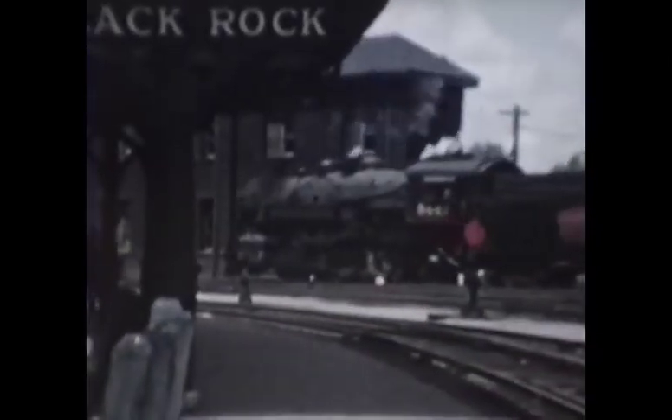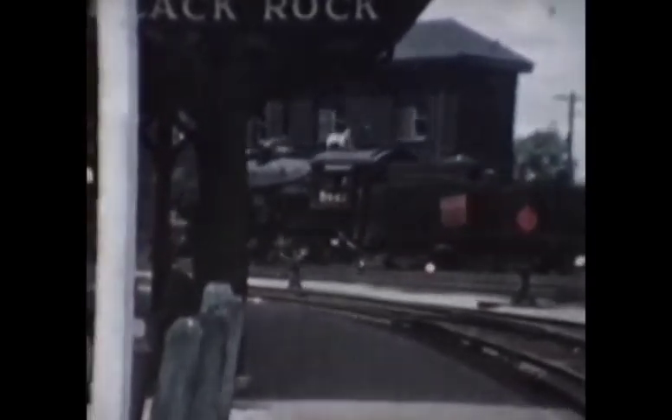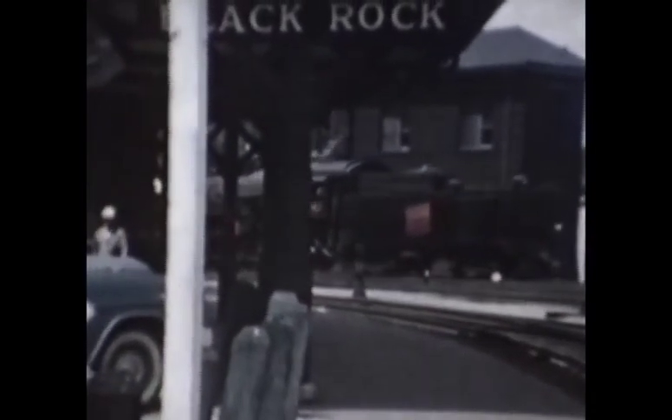The very last engines that Bill Kessel captured on this particular day were two Canadian Pacific switching engines running light, past the Black Rock station on their way to Canada.